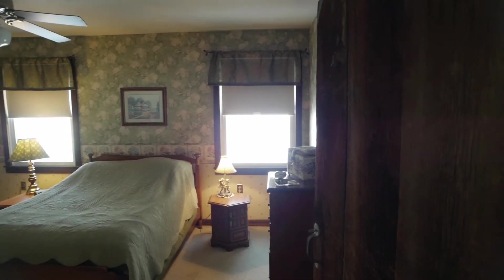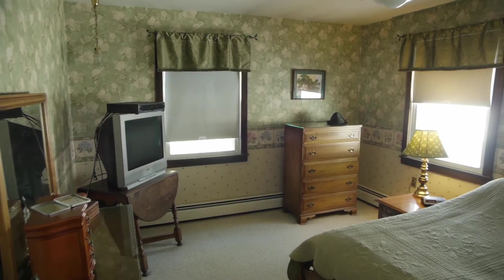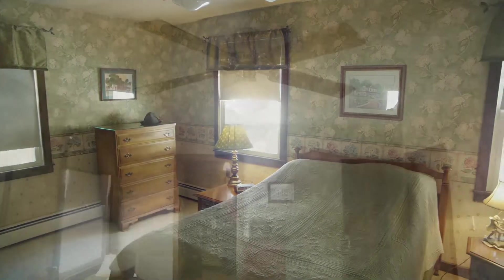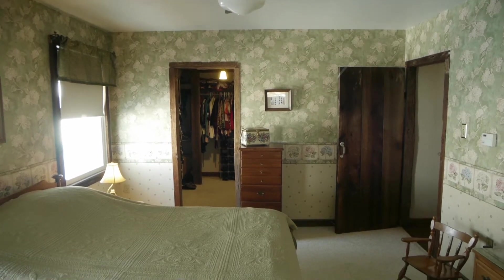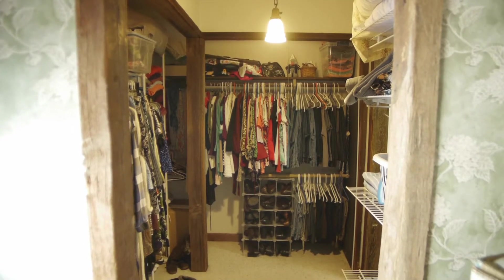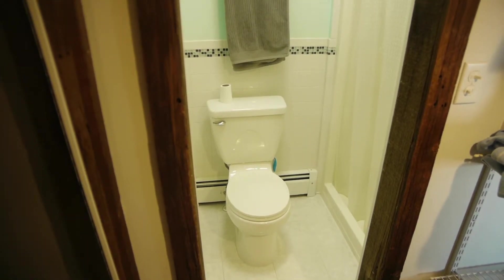Next we enter the master bedroom located in the back of the home. This room is approximately 16 by 12 feet and hosts a walk-in closet and a full bath. Here's a closer look at that walk-in closet. Through the closet you'll find the master bath, which also features a beautiful tile backsplash.